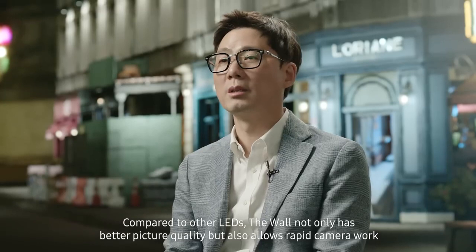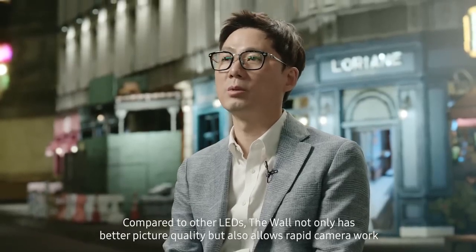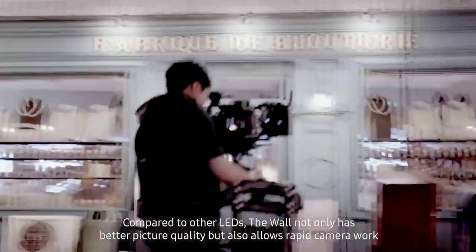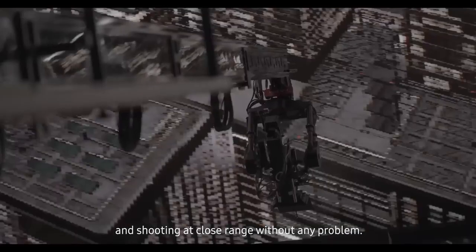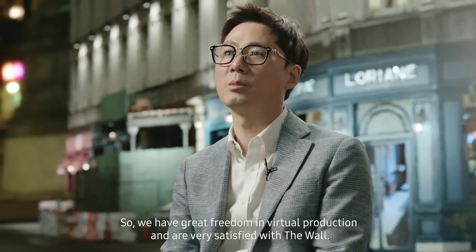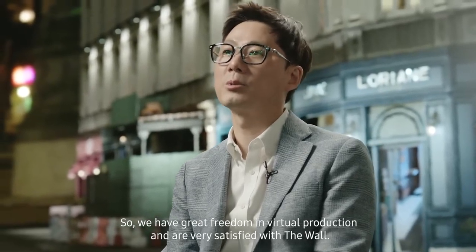Compared to other LEDs, The Wall not only has better picture quality but also allows rapid camera work and shooting at close range without any problem. So, we have great freedom in virtual production and are very satisfied with The Wall.